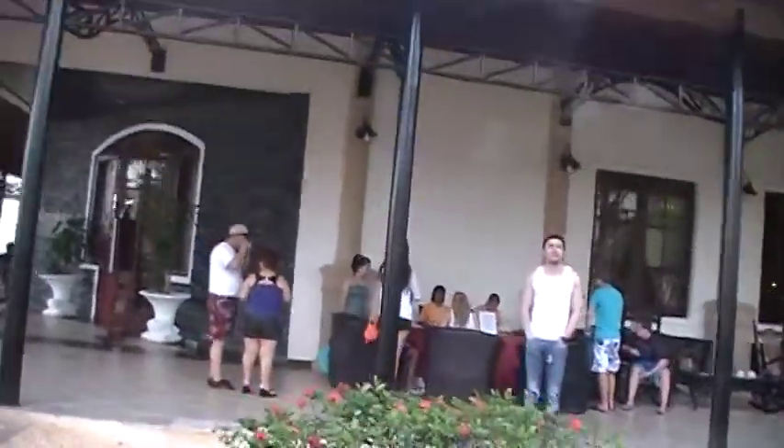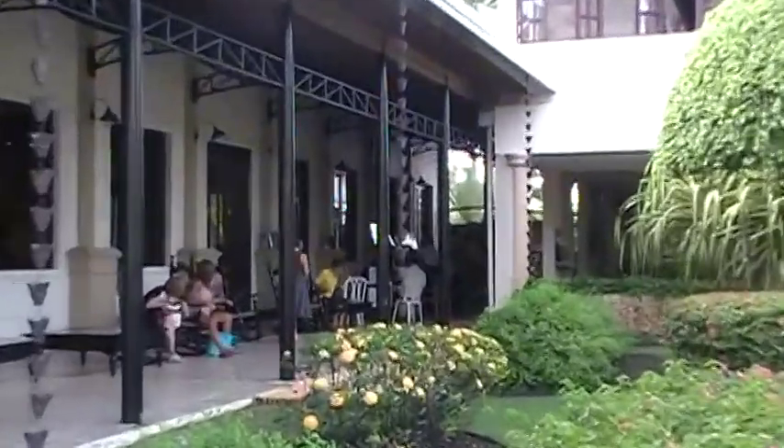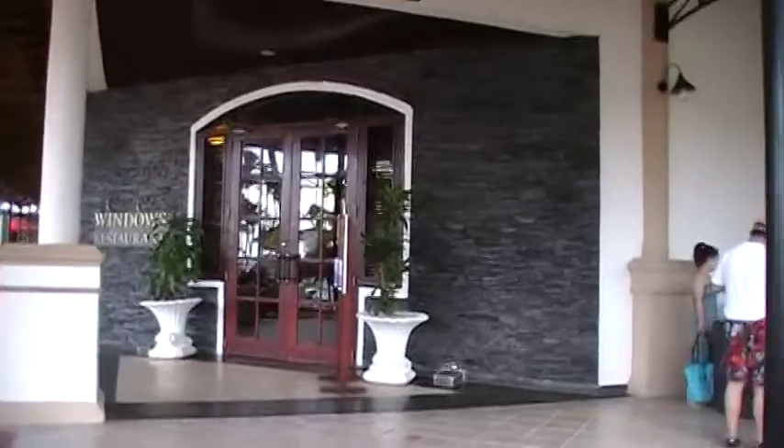There's two ladies there in the orange. Up there is if you want to book any tours. You usually go to breakfast to speed over that area. Here's the Windows restaurant.